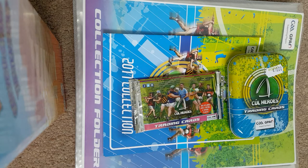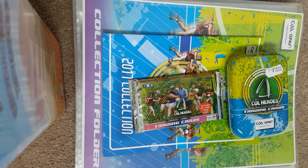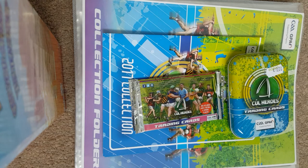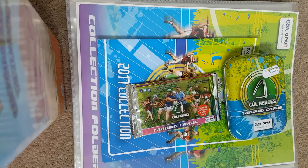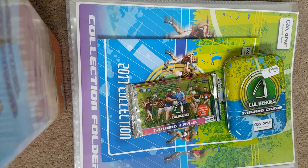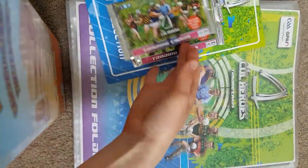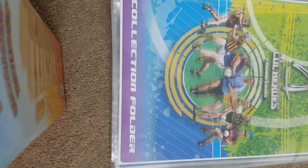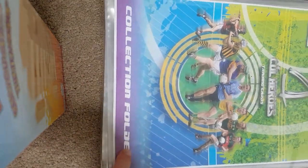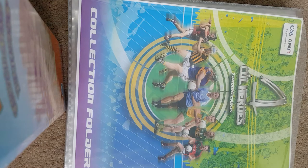Hello, welcome to another video. Today I'll be showing you and opening this cool 2017 GAA cards collection — Hurling, Gaelic Football, Camogie, and Ladies Football. I've just taken it out of the package and assembled it.